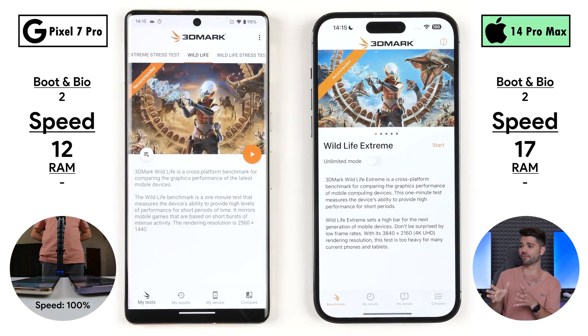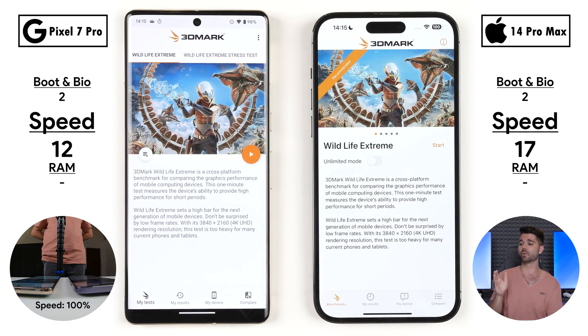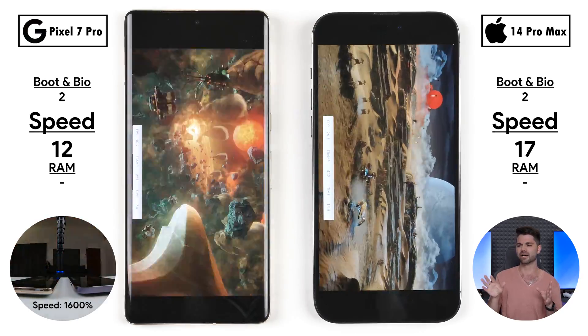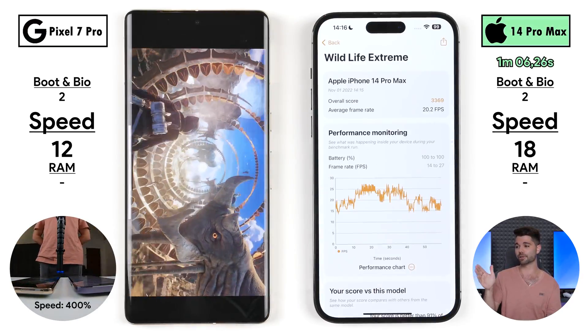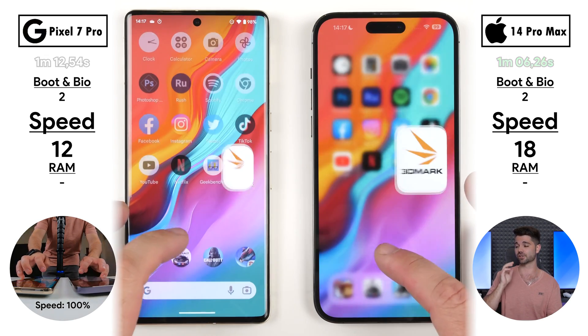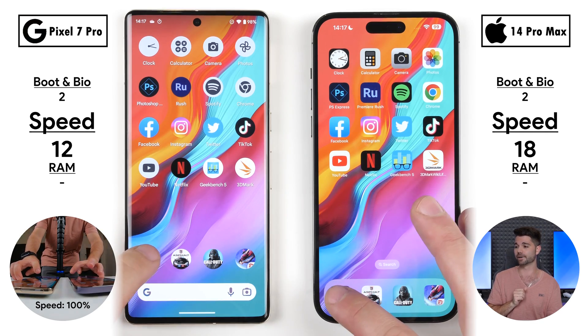Focusing on GPU performance with 3DMark Wildlife Extreme — rendering at 4K — the iPhone picked up its 17th point opening the app. The iPhone got 20.2 FPS versus 10.4 FPS on the Pixel — pretty much double — finishing in 1 minute 6 seconds versus almost 1 minute 13 seconds on the Pixel. So far: 18 points on the iPhone versus 12 on the Pixel.